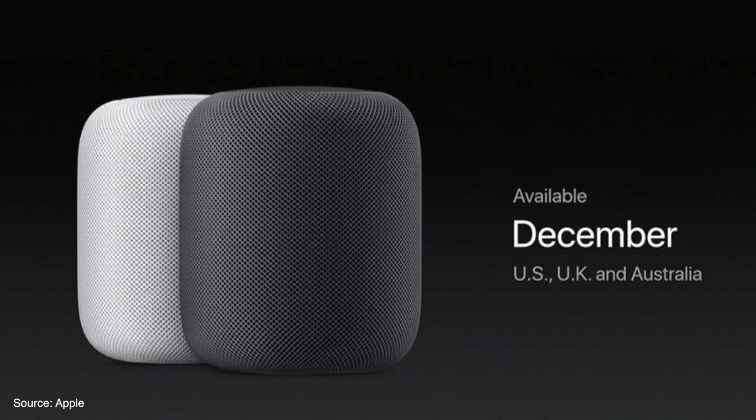When it goes on sale, it will first be available in the US, UK, and Australia, but it will expand to other countries in 2018.